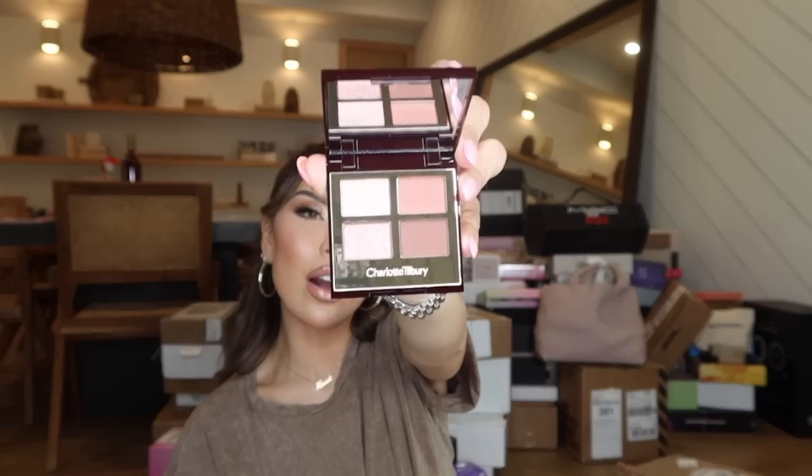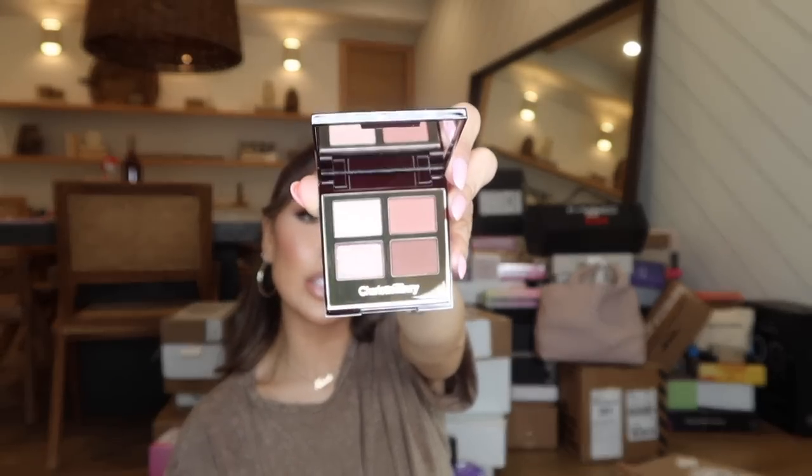Oh my god — add this to your cart, everyone. This is a good one. And I wanted to show you guys this: the Luxury Pillow Talk Party palette for your eyes. Iconic, beautiful, daily eyeshadows.